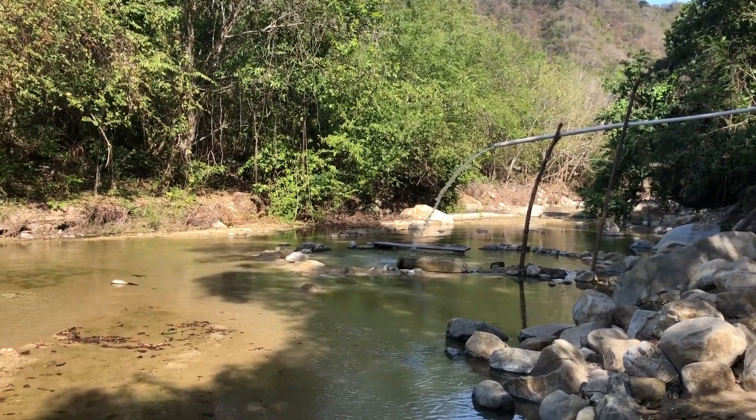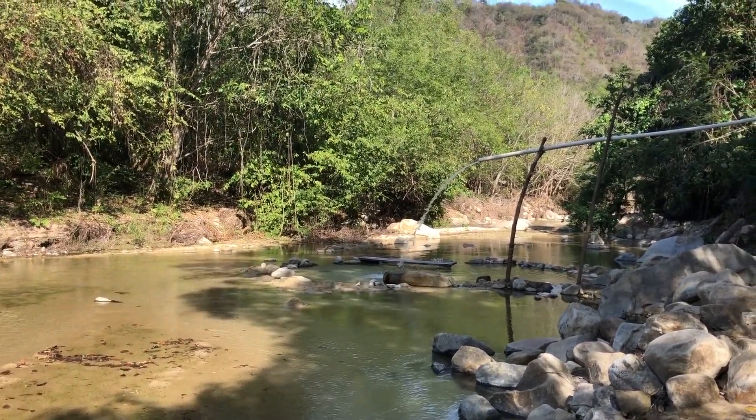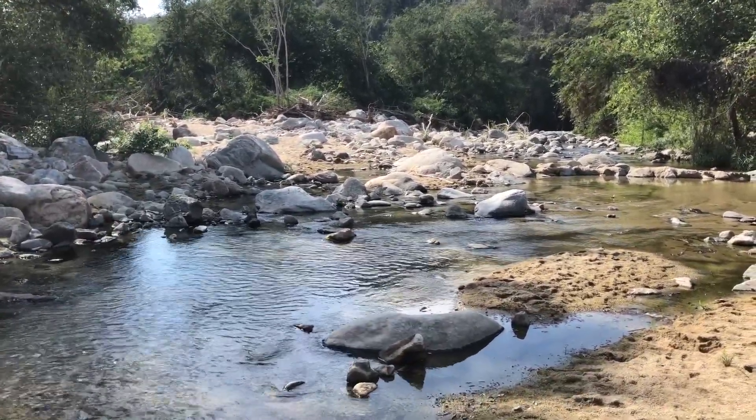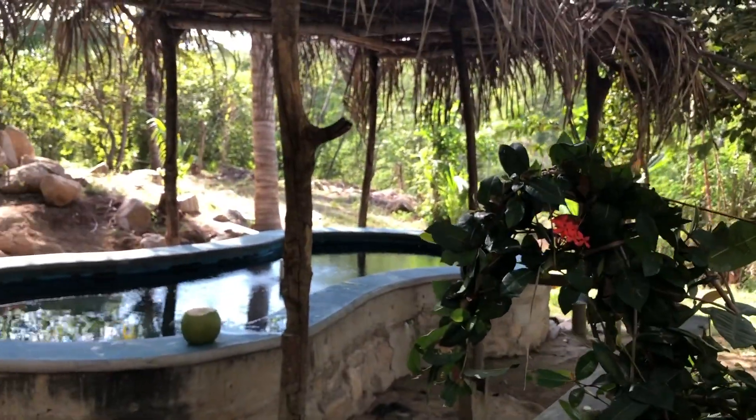The river usually offers an option to cool down between dips, but as Oaxaca heads into the dry season, the water in this spot is barely inches above ground. After an hour of pool hopping and relaxation, it's time to saddle up for the ride back to town.